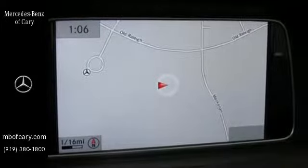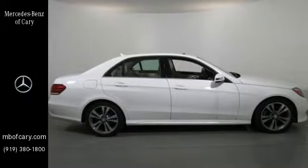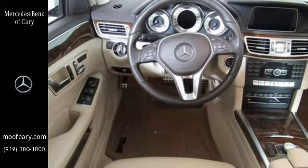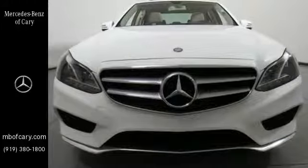It has dual exhaust, rain-sensing wipers, a power moonroof and heated mirrors. It also boasts a CD player with MP3 decoder, climate control and garage door transmitter. It's better than ever before. Come in for a test drive today.